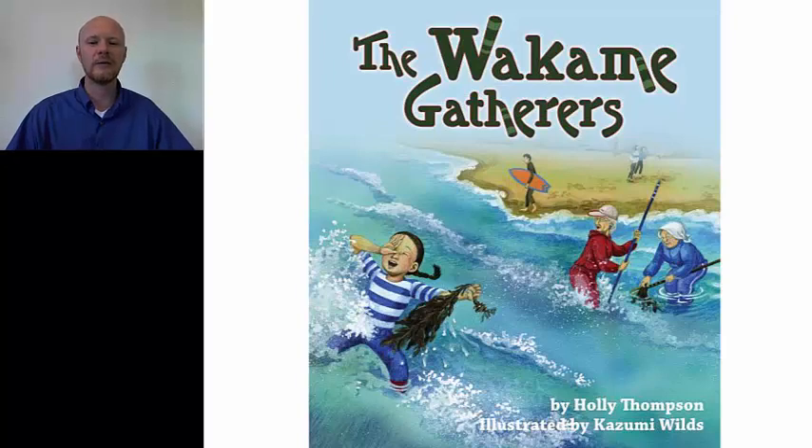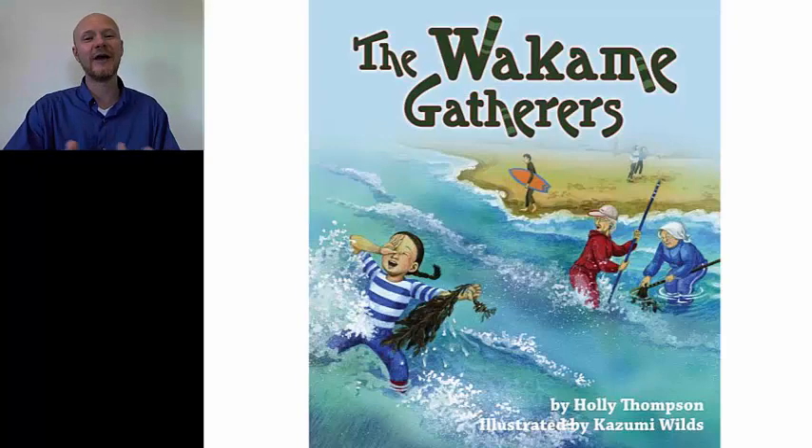Then she says sorry to her American grandmother, and gomen nasai to her Japanese Bachan. They're brought back to this moment of peace, made all the more wonderful by the realization that the two halves of her family are whole and together. And then at the end, we get a letter that comes to Nanami's Japanese grandmother inviting her to go to Maine — so presumably in the future the circuit will be completed and the Japanese grandmother will go to America.